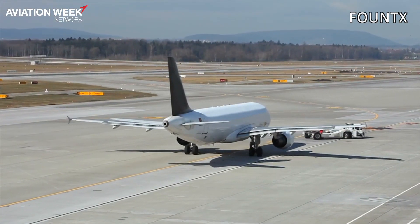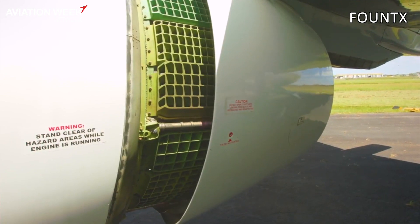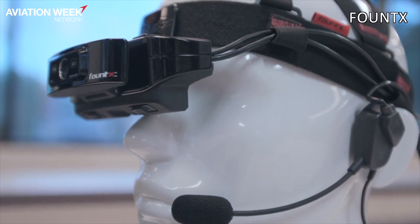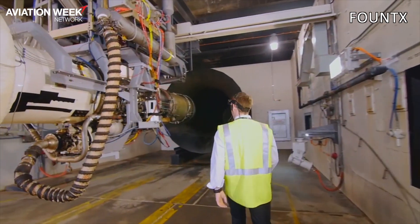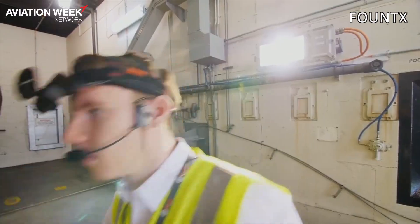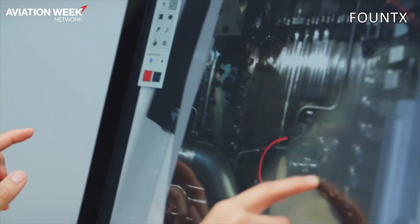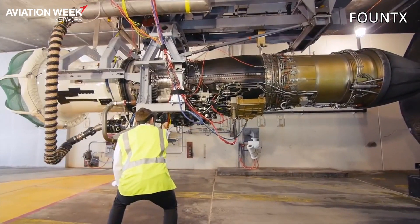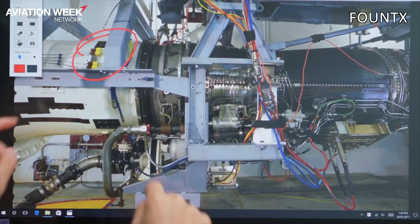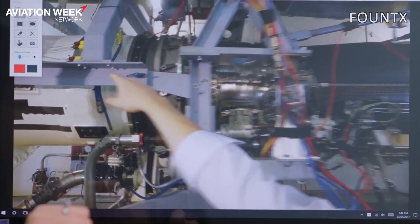Well, Fountex ASR — Assisted Reality — is a technology that's been developed through CSIRO, Australia's predominant government-owned science research organisation, where we as a parent company TAE Aerospace were looking for a solution to provide mentoring to our technicians globally in real time. So it's using Assisted Reality to provide that in real time.